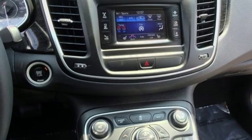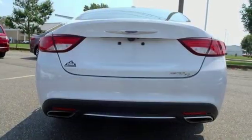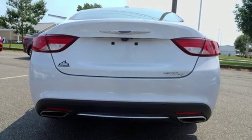Dual zone climate control, automatic transmission, active grill shutters, gas pressurized shocks, and power heated mirrors.